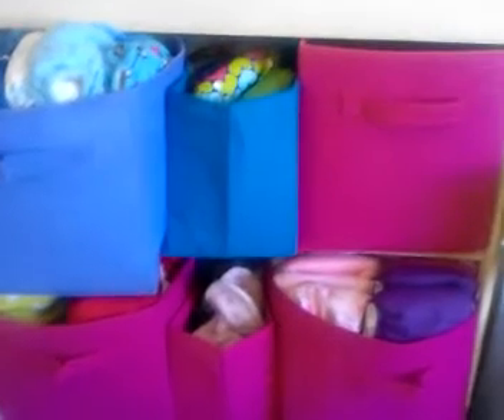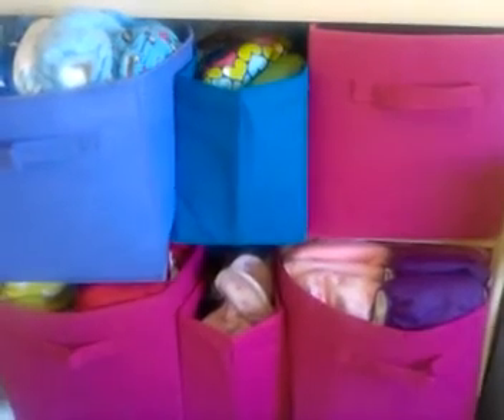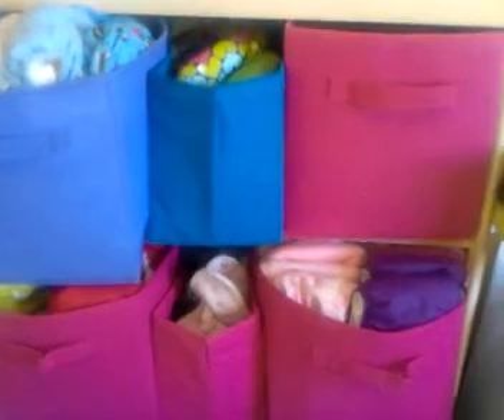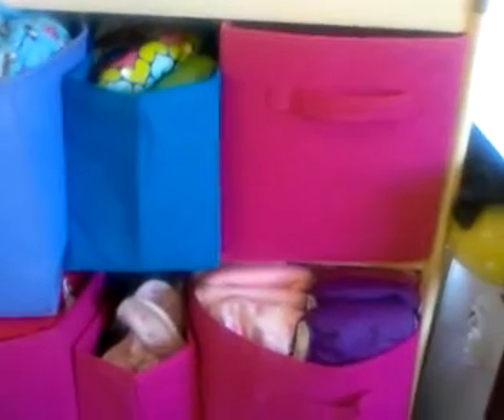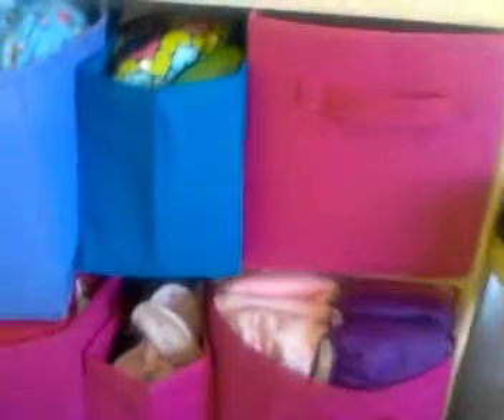Hey everybody, it's Wednesday, September 10th. I'm just doing this quick impromptu pocket stash video since I finally put them all away. Here's a little setup.